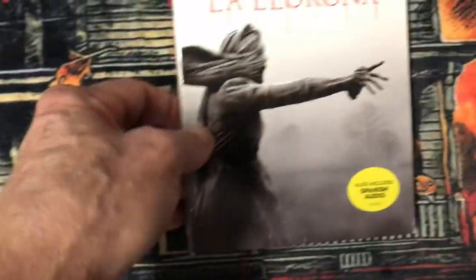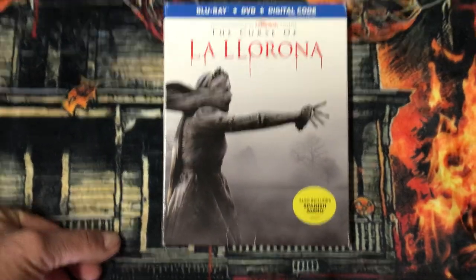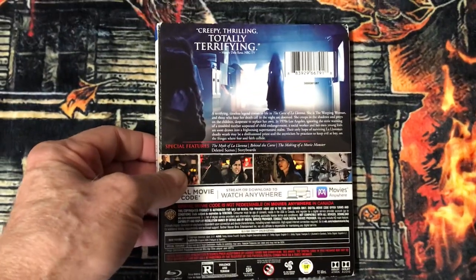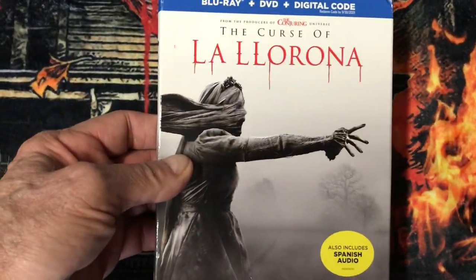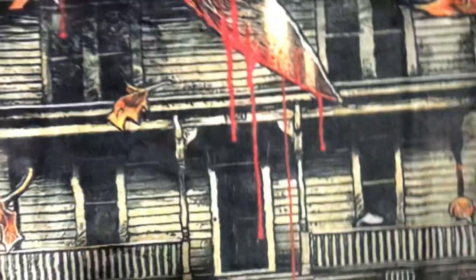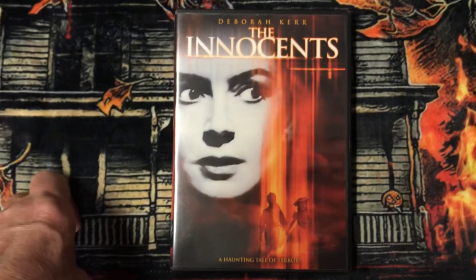I have The Curse of La Llorona. Now I have The Innocents — this is my DVD version.